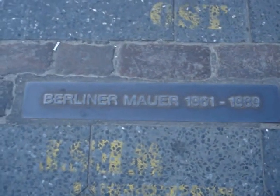Here's the wall where it was — 1961 to 1989.